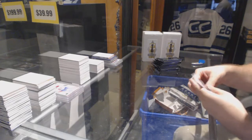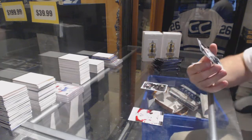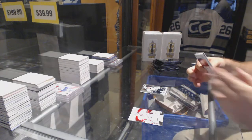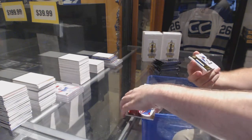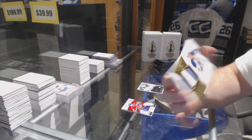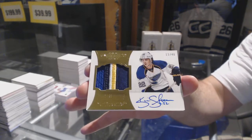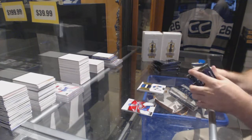He loves the Leafs. We've got a Hampus Lindholm hot rookies and a prism update of Mason Raymond — look at that. Mason Raymond for the Dallas Stars. Valeri Nichushkin hot rookies — oh, that's nice — number 13 of 40. Peerless patches for Kevin Shattenkirk, Joey Crabb — bust. Shattenkirk four-color patch.